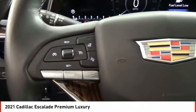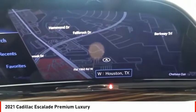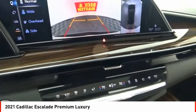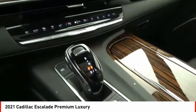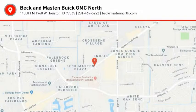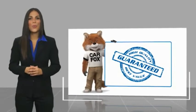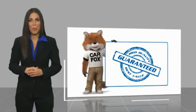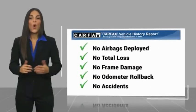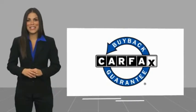This beauty is sure to make you the talk of the neighborhood. So call or drop in for a test drive today. Here's another high-quality vehicle with a Carfax Vehicle History Report. Be sure to find a complimentary copy of this report online or contact the dealership. This vehicle qualifies for the Carfax Buy Back Guarantee.